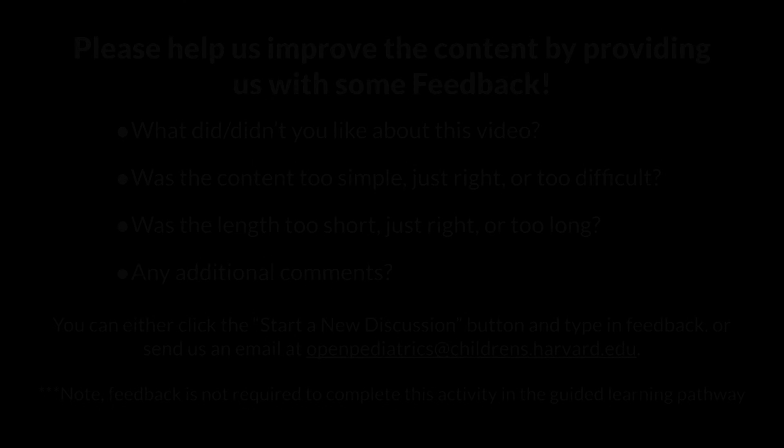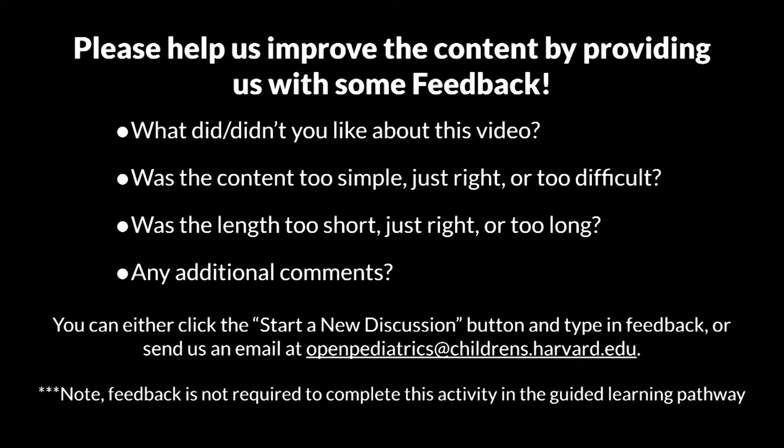This cost nothing to implement other than some time for education, and it has been incredibly effective in reducing the number of code and arrest events at our hospital. Thank you for watching this video — I hope that it helps. Please help us improve the content by providing some feedback.